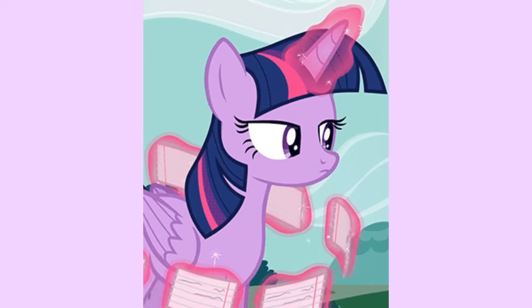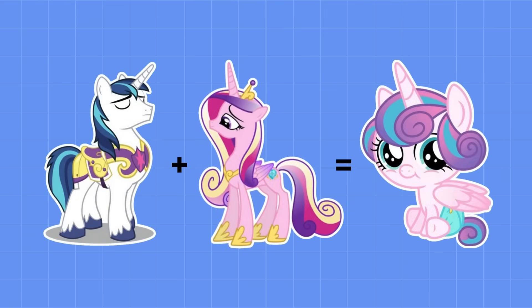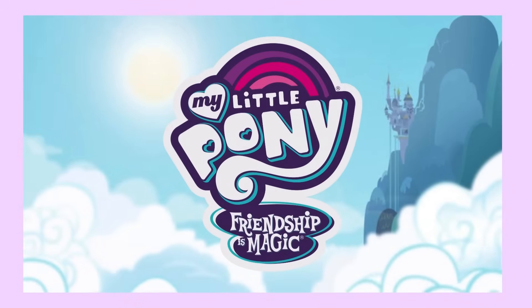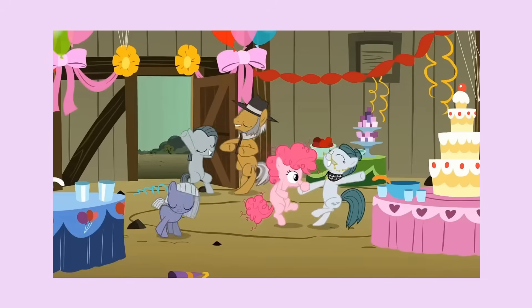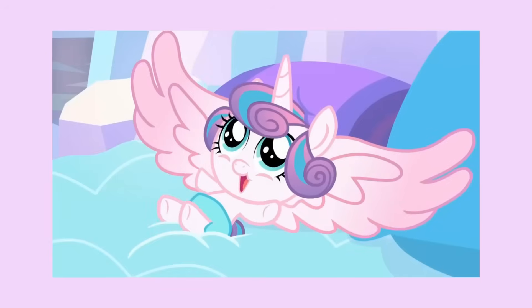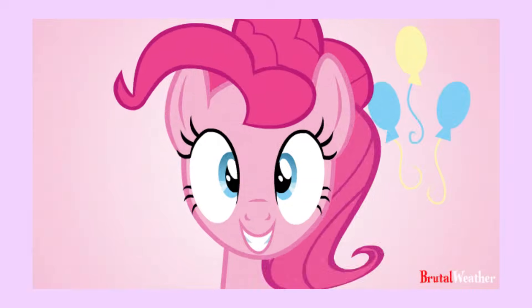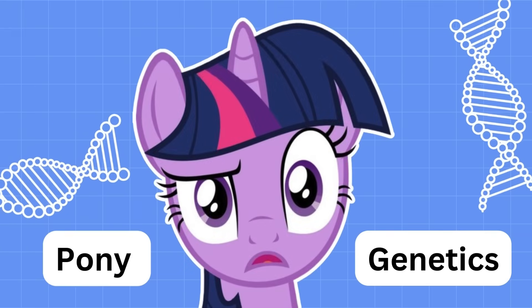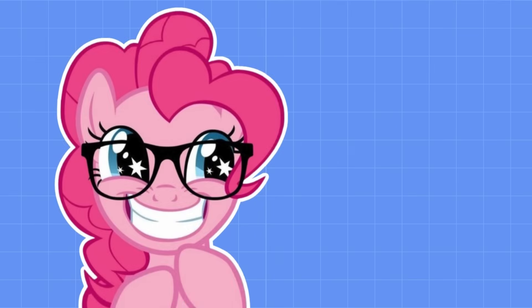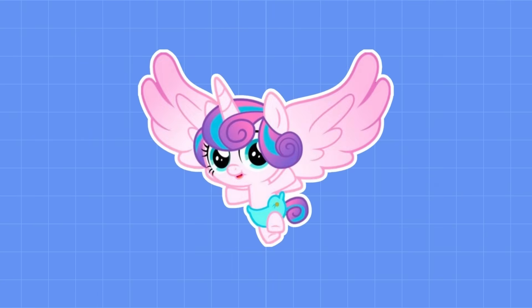Pony genetics may seem simple — colorful pony plus equally colorful pony equals similarly colorful pony. But if My Little Pony genetics were so simple, how do we explain Pinkie Pie being the only pink pony in her family, or Flurry Heart being born an alicorn when alicorn wings are supposed to be earned? Suddenly, it's not so simple. In my next couple of videos, I will be proving why Pinkie Pie isn't adopted, finding an explanation to Flurry Heart's alicorn wings, and finding answers to other crazy pony mysteries, like the rarest pony combination.